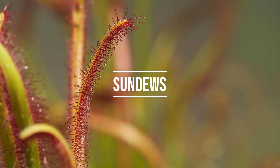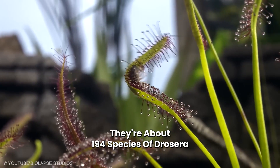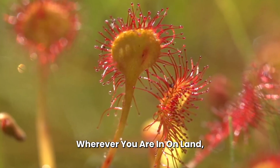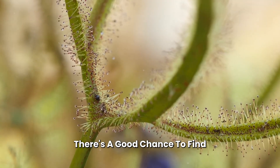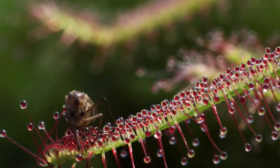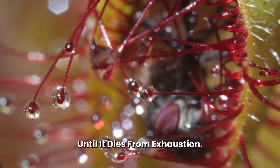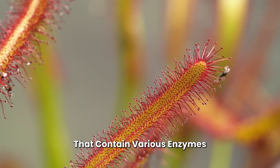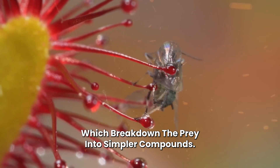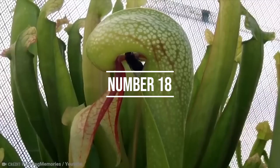Number 19: Sundews. Also known as Drosera, there are about 194 species of Drosera in the world. Wherever you are on land, there's a good chance to find a sundew living not too far away. When they sense prey getting caught in their sticky dew, they wrap their tentacles around the prey until it dies from exhaustion. They secrete digestive fluids containing various enzymes, which break down the prey into simpler compounds. It takes up to 30 minutes or more to completely engulf their prey.